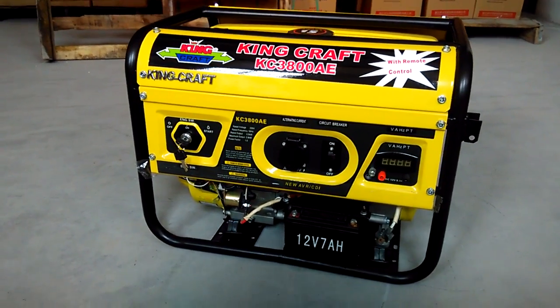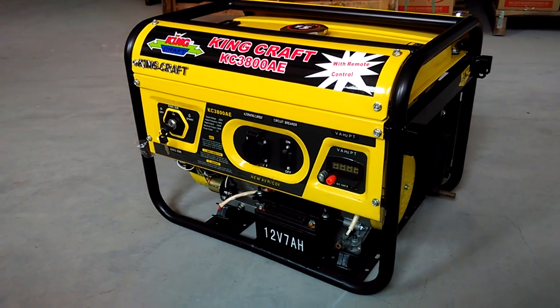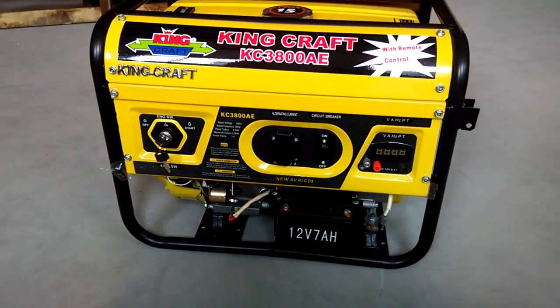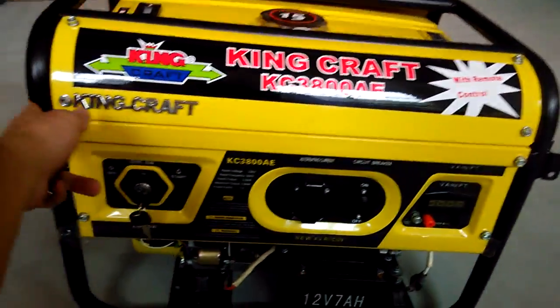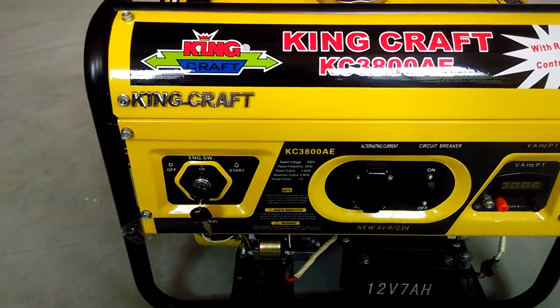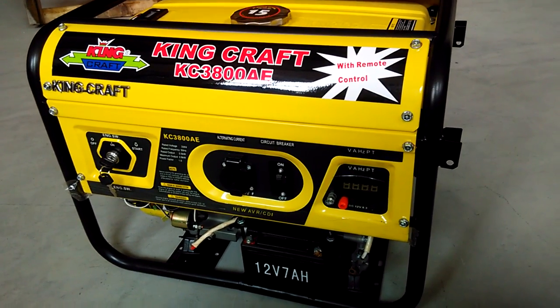Hello everyone, this is a special video for our friend Donald from Nigeria. This is the gasoline engine with 100% copper wire, and it is specially made for the Nigerian market.